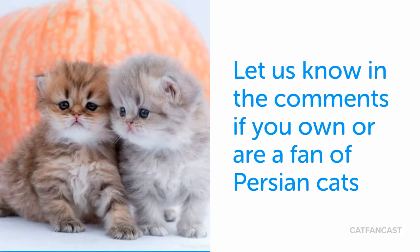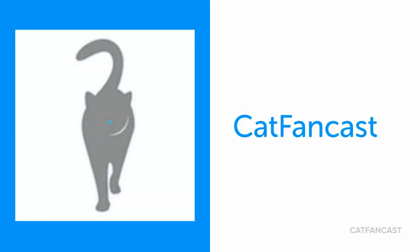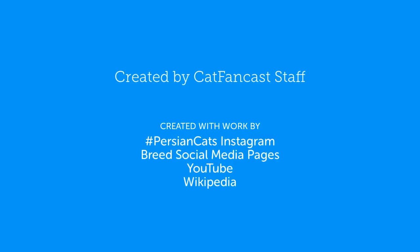Let us know in the comments if you own or are a fan of Persian cats. This was a CatFanCast video update. For more interesting cat videos, subscribe to CatFanCast on YouTube. Thank you.